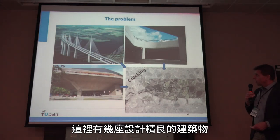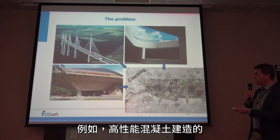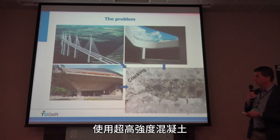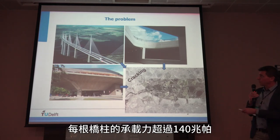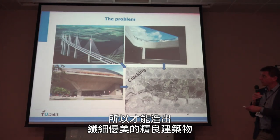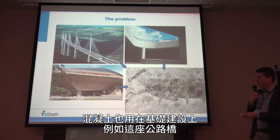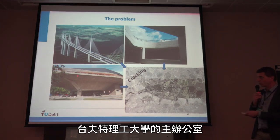Here are some images of very nice concrete constructions. For example, this is high-performance concrete — the Millau Bridge from France, made out of very high-strength concrete. You can see the columns have a load-bearing capacity of more than 140 megapascal, which is why you can build very slender and elegant constructions. Concrete can also be used for infrastructure like highway bridges, or robust constructions like our university — the Aula, the main building of Delft University of Technology.